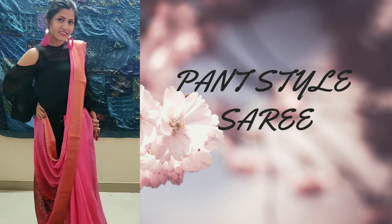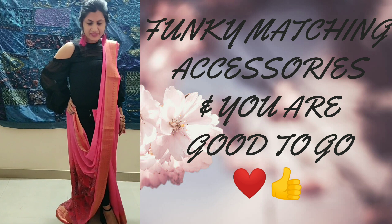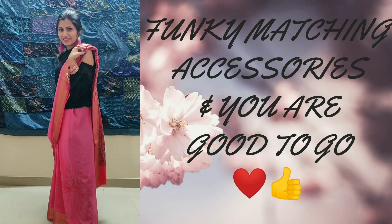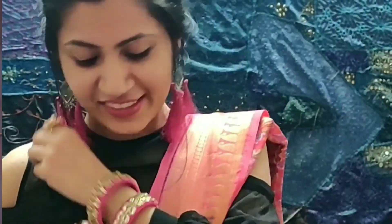For the very first look, I wore a black top and black pant. And if you don't want to wear a pretty coat or a blouse, then go ahead with this look. Very simple and super quick — no hassle of draping a sari in a standard way. I just finished this look with some matching statement jewelry and we are done.